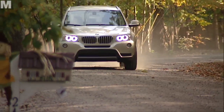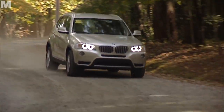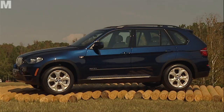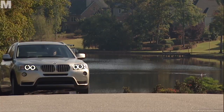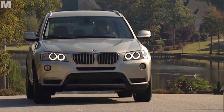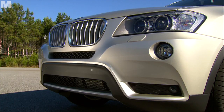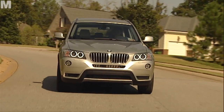Over seven years it won the hearts of 600,000 buyers. Now it's time for the next generation of the X3, the little brother of the BMW X5. The new contours and bonnet are stylish, the slightly slanting headlights rakish, and the front apron dominant, now in the same colour as the whole car and much more attractive for it.